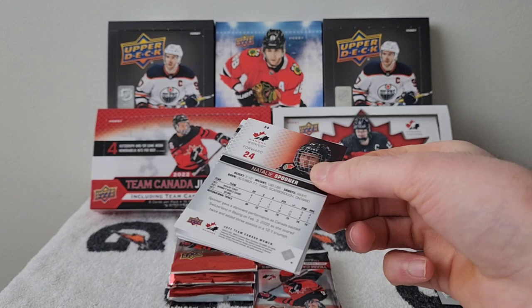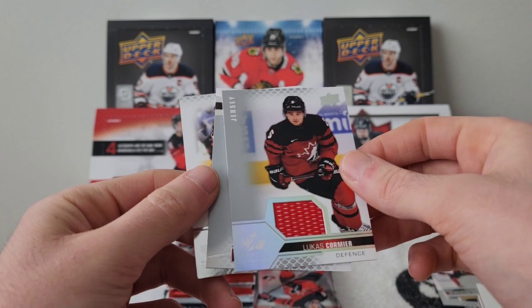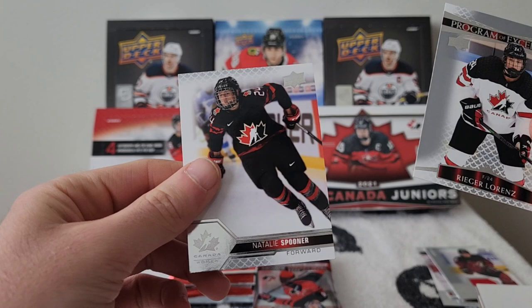Pack eight: A red parallel of Mavrikburg, a jersey of Lucas Cormier — really nice — a Rieger Lorenz Program of Excellence, and a Natalie Spooner base card.